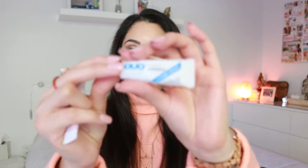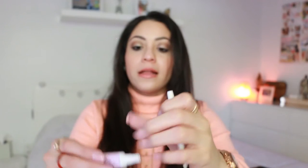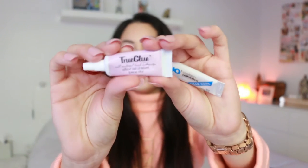Ardell lashes are about five dollars or less with a coupon. For the glue, I like Duo — it's cruelty-free and easy to find at the drugstore. The other option is True Glue, which is cruelty-free and vegan. True Glue is more natural than Duo, but Duo is much easier to find if you're in a rush and passing by Walgreens or CVS.